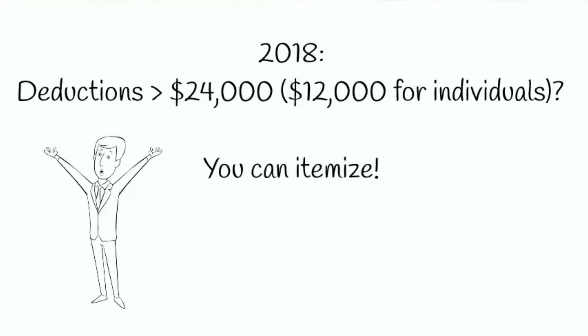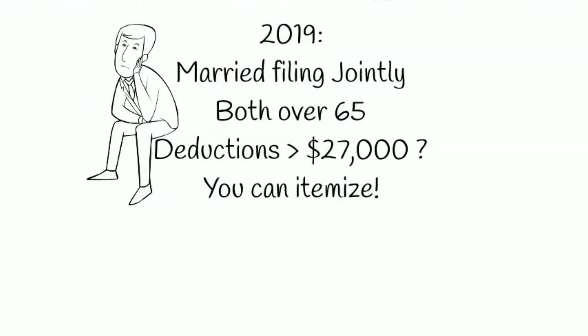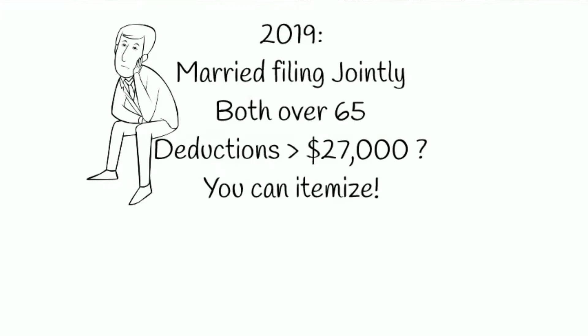And of course that's gone up again in 2019. If you're married and you're both 65 years old, your standard deduction is up to $27,000. That's a huge hurdle to cross in order to receive any tax benefits from your itemized deductions, including charitable deductions. Unfortunately, this removes the tax incentive for a great number of charitably inclined people.